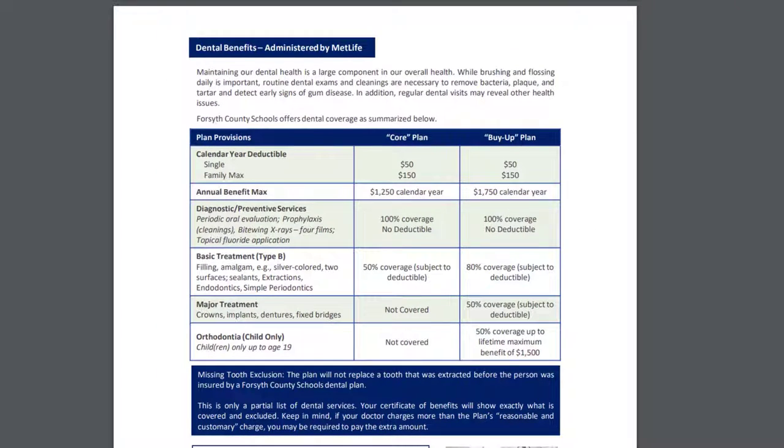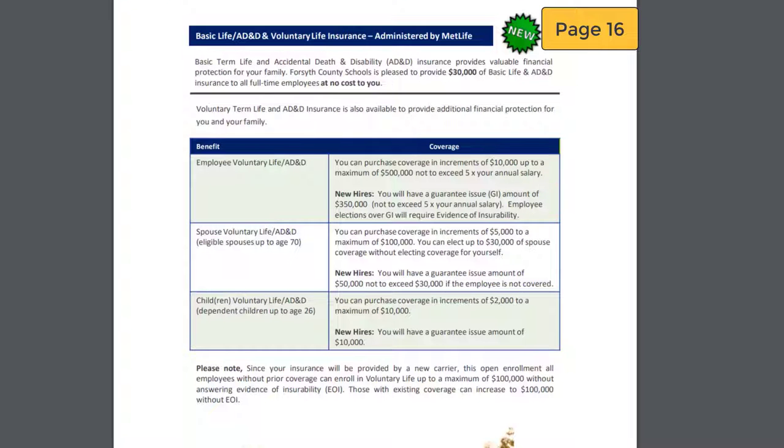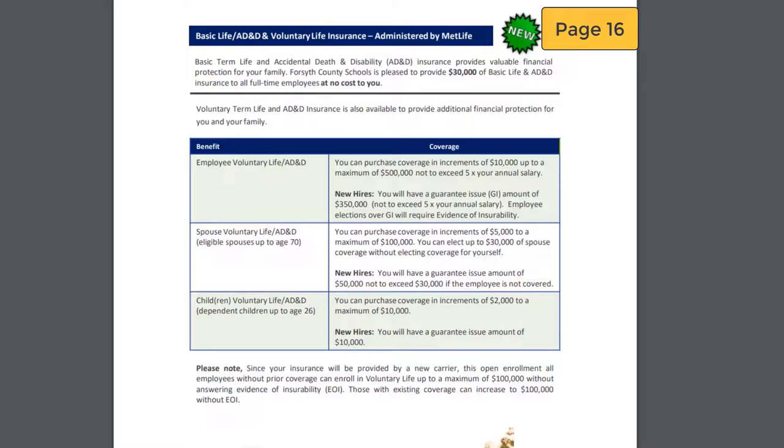Page 13 explains your dental benefits provided by MetLife — two plan options: core or buy-up. The core plan does not offer any coverage for major treatments or orthodontics. Page 15 explains vision benefits administered by iMed, with one plan option. Page 16 explains life insurance. Forsyth County Schools provides every employee with up to a $30,000 life insurance policy at no cost. You must log in to the NFP enrollment site to provide a beneficiary for this policy. You have the option to add additional coverage to this policy, add a spouse life policy, and/or a child life policy. These rates will be provided to you in the NFP portal.